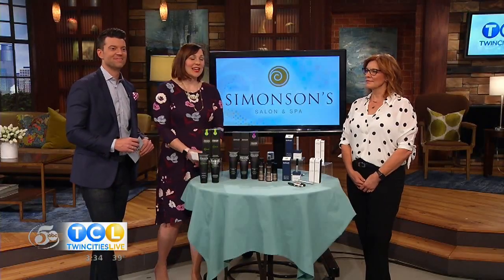Welcome back to Twin Cities Live. If you're over the age of 40, your hair follicles could be suffocating and dying as we speak. But there is a hormone in our bodies that can cause this to happen, and luckily you could get some of that growth back. Here with products to help from Simonson Salon and Spa is Marilyn Ozzie.